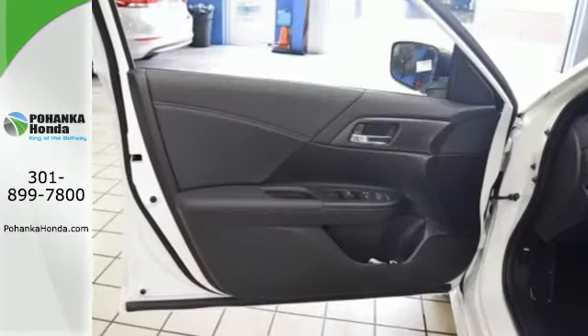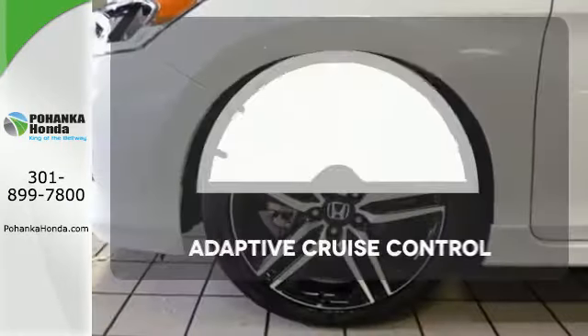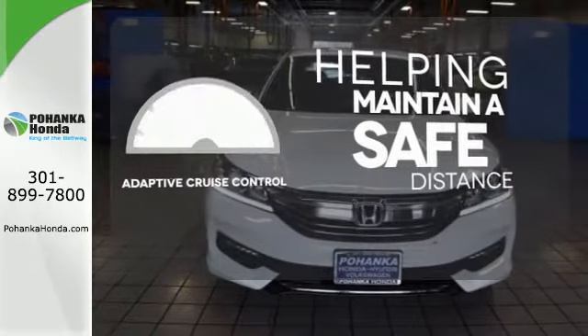And for better economy, this Accord is also equipped with an efficient eco-assist system. You can maintain a safe distance in even the busiest traffic with the adaptive cruise control.